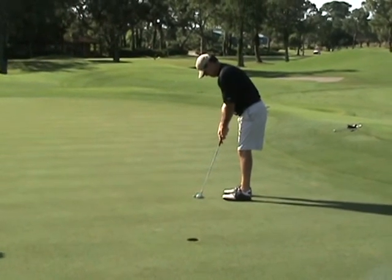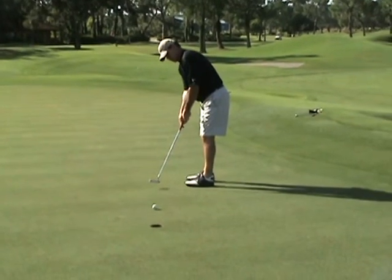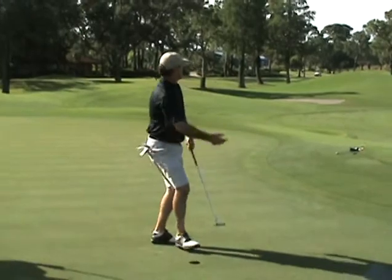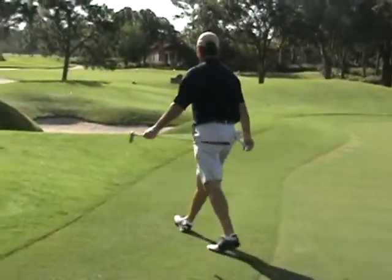Looks like he's playing about a ball outside. Has he read it right? Yes! Starting to feel it — the signature twirling fist pump from Mike Reeder today.